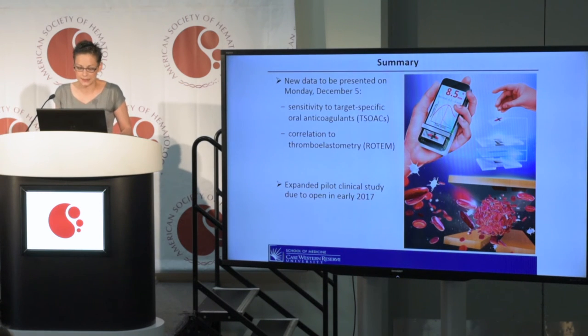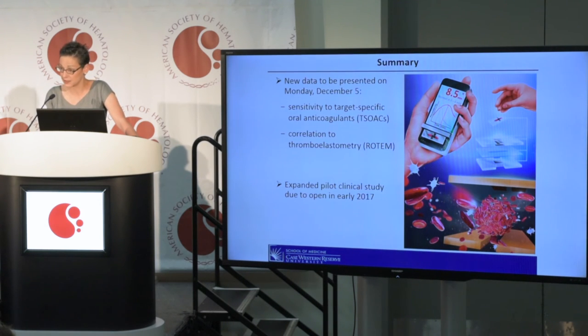On Monday, we are presenting data with a second-generation device that consists of chemically inert and fully biocompatible materials. We have early data showing that the CLOCHIP can measure the anticoagulant effect of target-specific oral anticoagulant agents, and we have expanded our platelet studies to show a strong correlation between the CLOCHIP readout and parameters of rotational thromboelastometry. Our future plans include a pilot clinical study opening in early 2017 at the Louis Stokes Cleveland VA Medical Center, specifically determining the clinical utility of CLOCHIP in measuring the effect of target-specific oral anticoagulant agents.